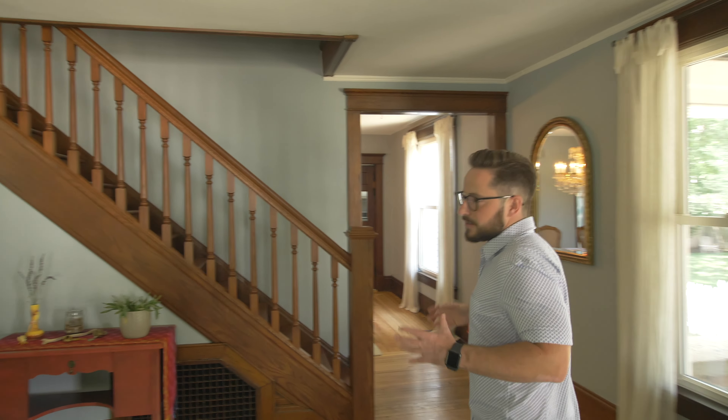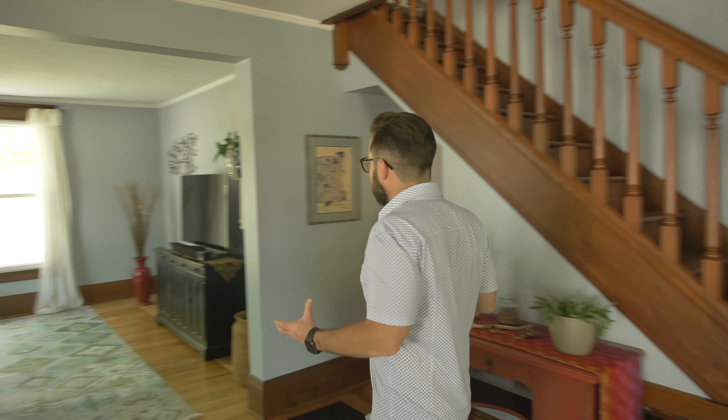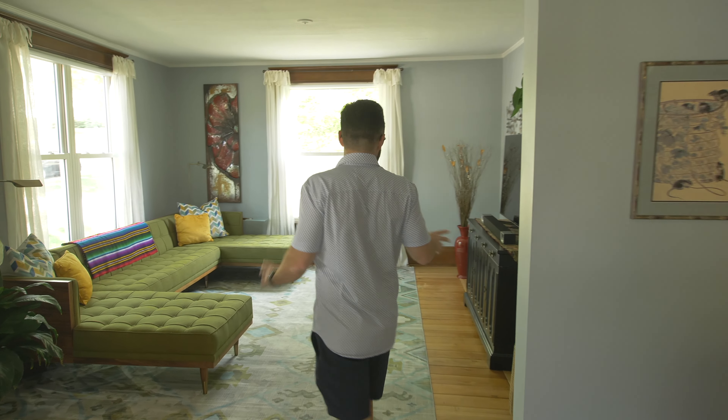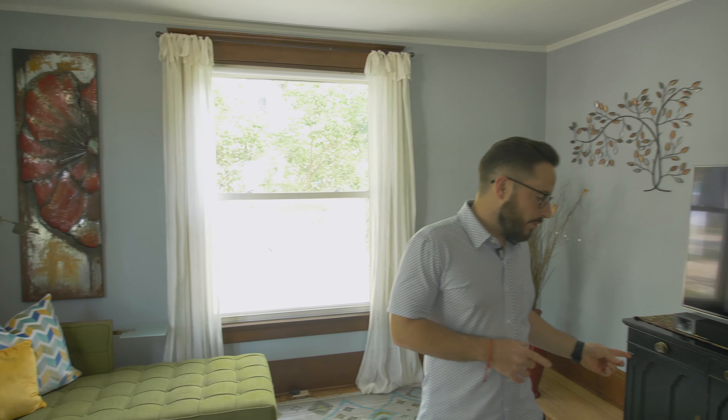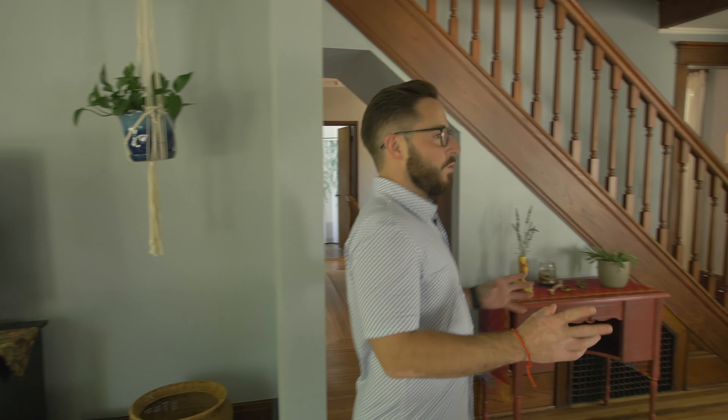Awesome house — there's tons of natural light in this main room. They have this set up as their main living space with huge windows. Original wood floors throughout as well, which is a really cool feature, as well as some of the old trim work.